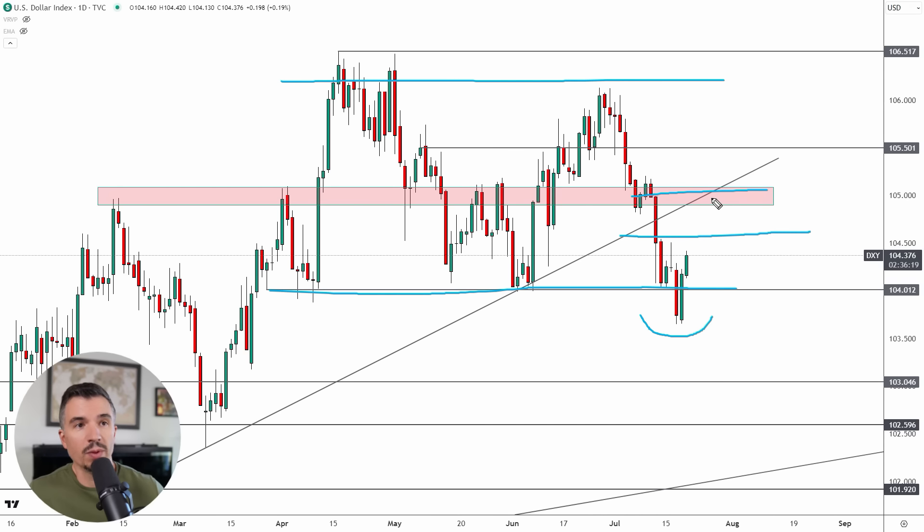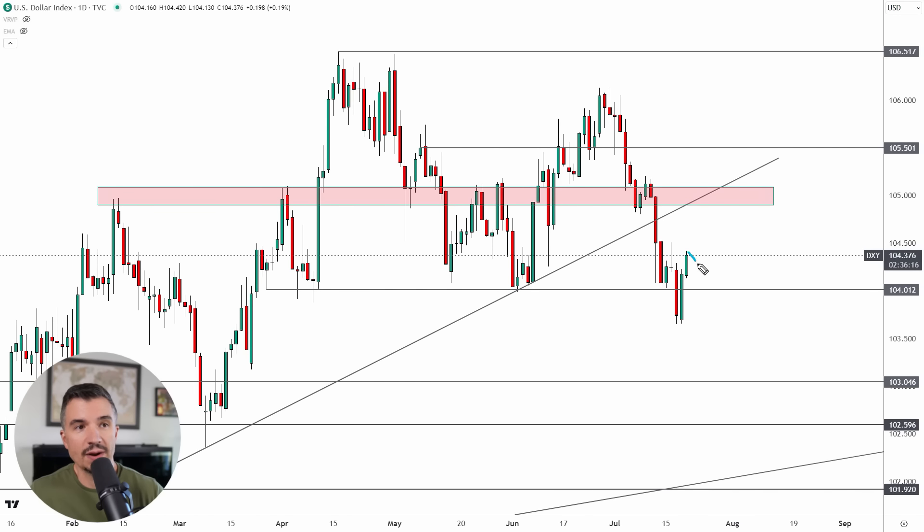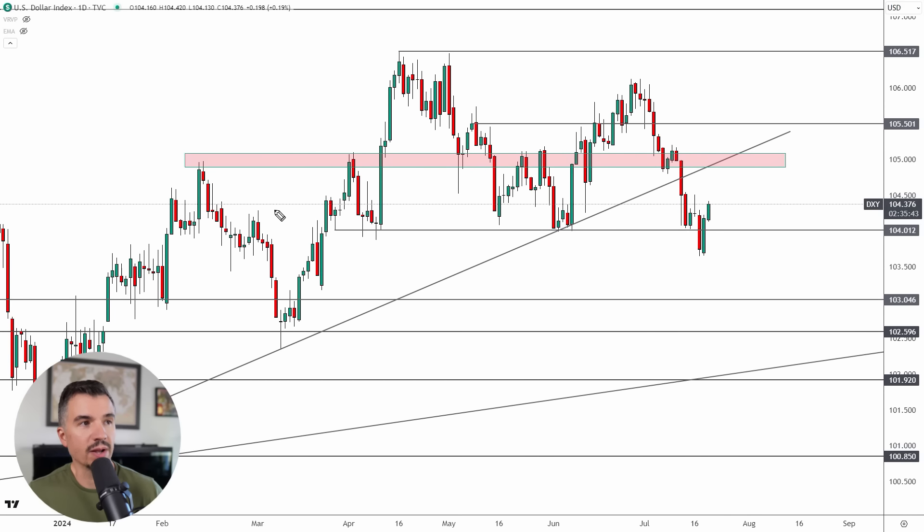The likelihood of the DXY moving up into this imbalance next week is fairly good — I'll say very good. This is the area I'm looking for next week. However, keep in mind we could see a retest down around 104 first, based on an imbalance from this candle, before that rally toward the 105 area. There are a lot of highs and lows clustered around 105 going back quite a ways, plus a trend line off the lows, so 105 is the new range I'm looking for from the DXY going forward.